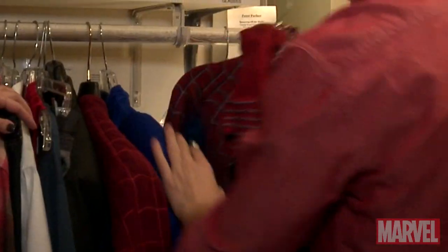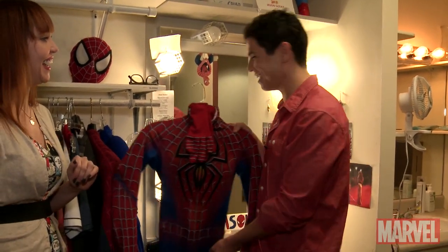Everyone right now is getting a special, exclusive look at your dressing room. This is it. Can you show us some of your costumes? Yeah, so this is my Spidey suit. This looks really small. That's because it is. What was it like the first time you put on the Spider-Man suit?